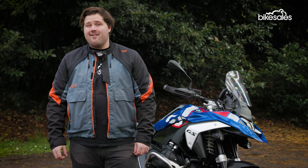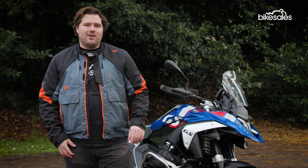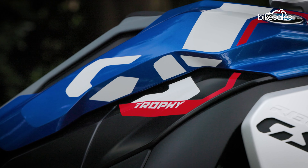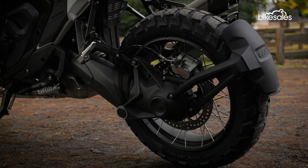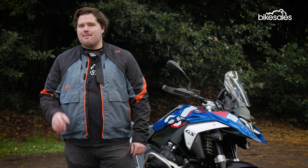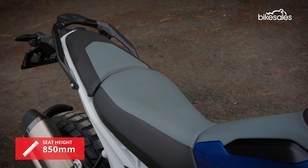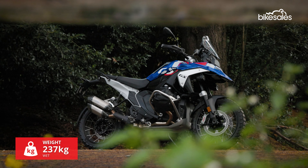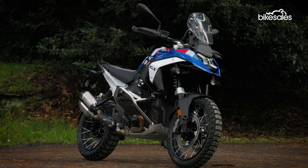BMW's pricing and list of variants can be extremely confusing, but this is the Trophy X version, which has a slight off-road bias compared to other GS variants. That means it comes with adventure tyres, spoked wheels, increased suspension travel, protection bars, and rally-style foot pegs, just to name a few things. The Trophy X also comes with a tall rally-style seat and a double silencer as standard, adding to the rugged off-road look. All told, this version of the GS checks in at $33,690 before on-road costs.